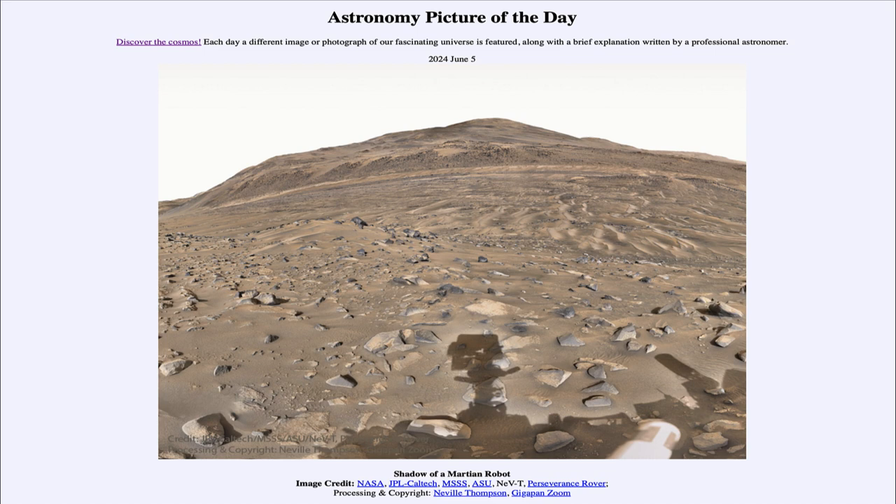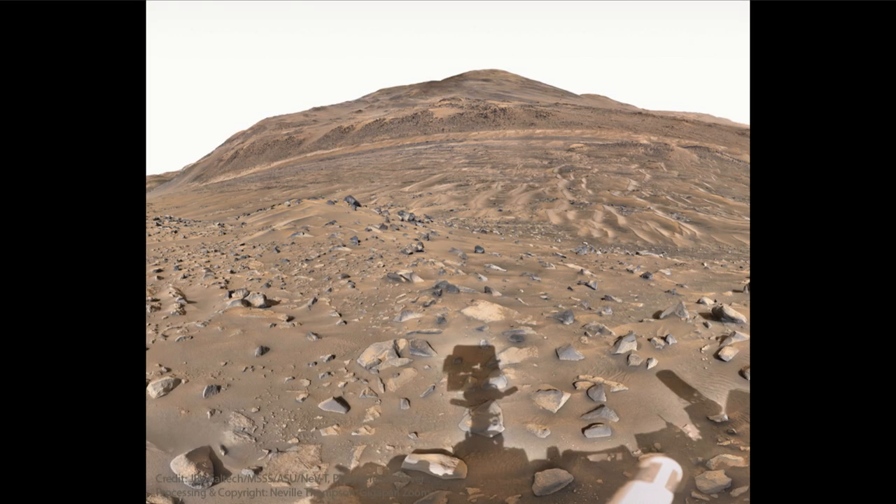So what do we see here? Well, here we see an image taken by the Perseverance rover looking off over the surface of Mars. Mars looks very familiar and actually has very many similarities to what we see here on Earth.